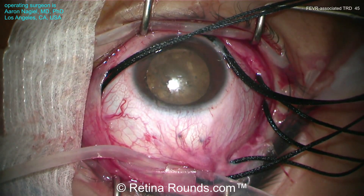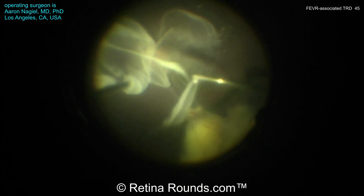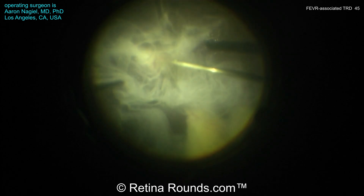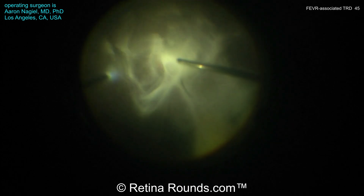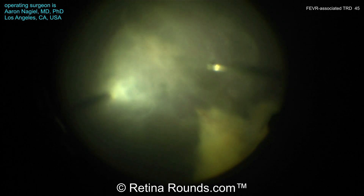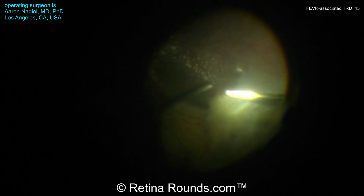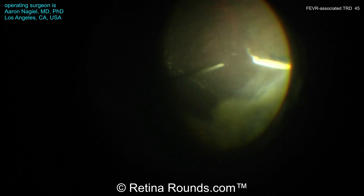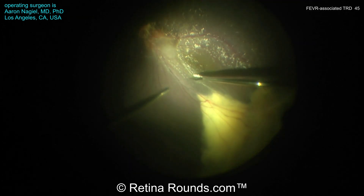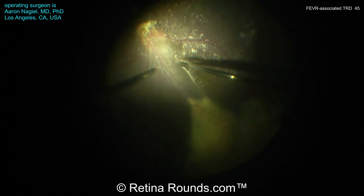You can see here that the conjunctiva has been opened and a 41-band scleral buckle has been placed. Dr. Niguel is injecting some dilute triamcinolone to stain the vitreous, and you can notice the vessels that are being dragged and straightened towards the area of exudation in the supra-temporal quadrant. Now just cleaning out the residual triamcinolone, and Dr. Niguel is going to proceed with the pars plana vitrectomy. You can see some staining posteriorly indicating that the posterior hyaloid is still down, but he's going to debulk some of this vitreous peripherally before inducing the PVD. He's moving slowly and carefully so as to not exert too much traction around the retina, particularly in the area of tractional detachment, so as to not create a retinal break.